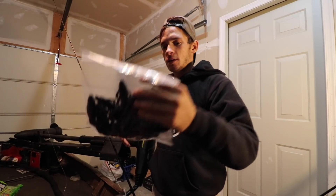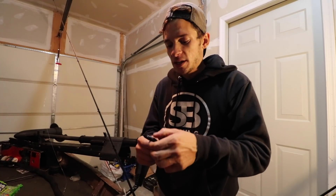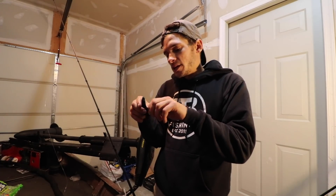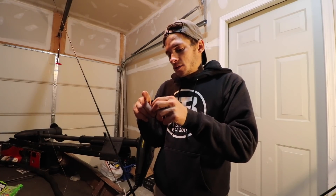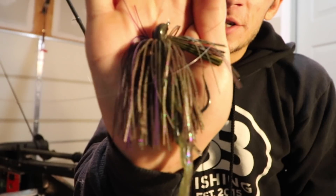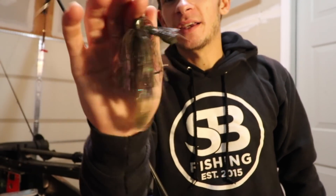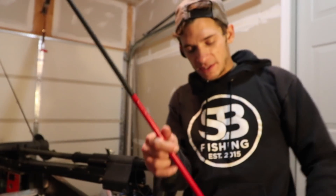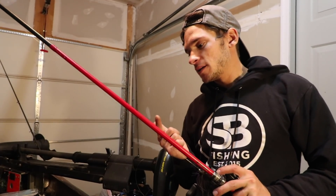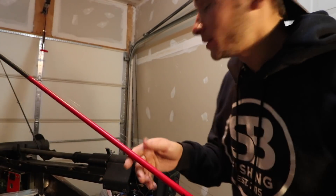Got some crawls and the Bandito Bug. I'm gonna start the day off Texas rigging this black and blue Bandito Bug — it's a really sick looking creature bait from Googan Baits. I got to fish it last week when I was in Texas, caught a fish on it, it's a great looking bait. Just rigged up the jig — it's the Dirty Jigs half ounce flippin jig in sprayed grass, with a sprayed grass Ultra Vibe Speed Crawl on the back. So far we have a Texas rig and a jig. We're also going to throw a jerkbait, spinnerbait, shaky head, and a Gunfish.